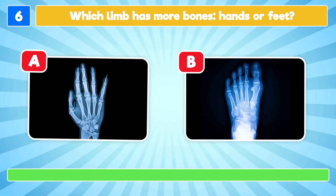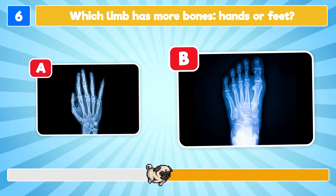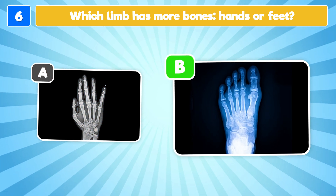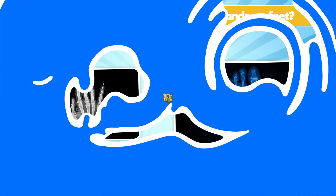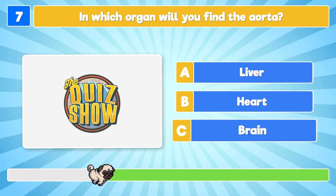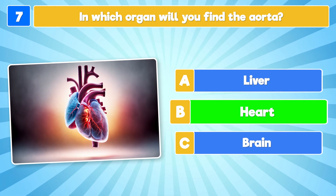Which limb has more bones — hands or feet? It's the hand, which has one more bone than the foot! In which organ will you find the aorta? It's the heart!